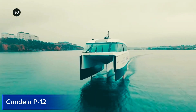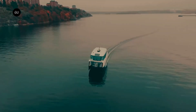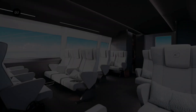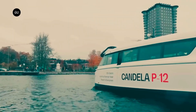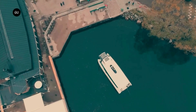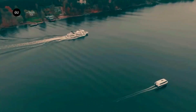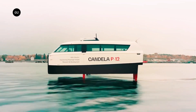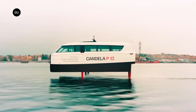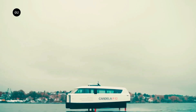Candela P12. The Candela P12 is a revolutionary, electric-powered hydrofoil boat that combines innovative design, sustainability, and exceptional performance. This 12-passenger vessel uses advanced technology to reduce energy consumption and emissions, making it an eco-friendly alternative to traditional boats. With a top speed of 30 knots, the Candela P12 is perfect for water taxis, ferries, and tour operators seeking a smooth, quiet, and fuel-efficient ride. Its hydrofoil design reduces drag, allowing for faster speeds and longer ranges, while the advanced autopilot system ensures a stable and comfortable journey.